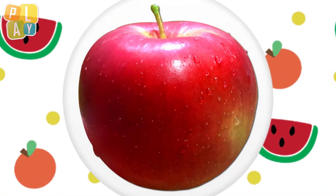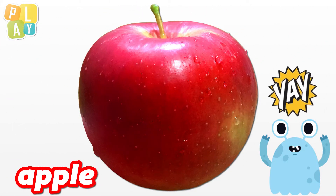I think I know what it is. Yes, it's an apple. Oh, a nice, shiny, red, juicy apple. Yummy. Okay, next one.